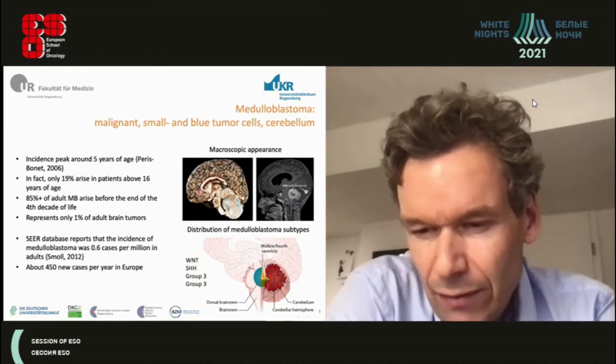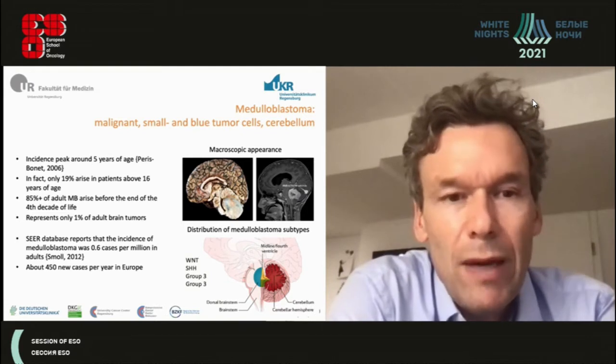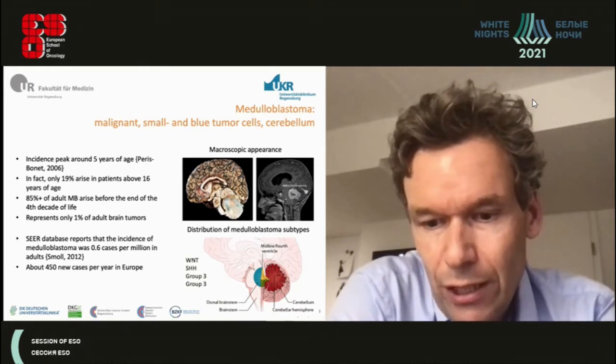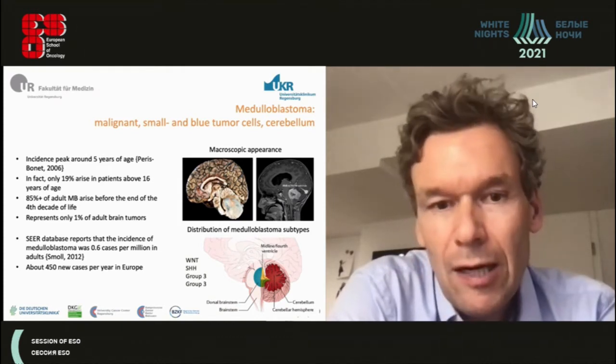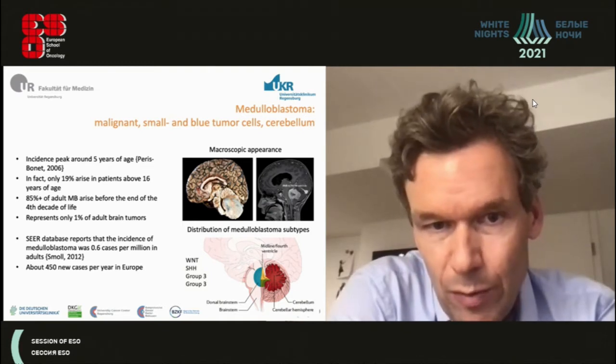You can imagine that even in a referral center like ours, we see maybe one or two patients with a first diagnosis per year, and perhaps up to ten patients with a relapse diagnosis or referred patients who ask for a second opinion.